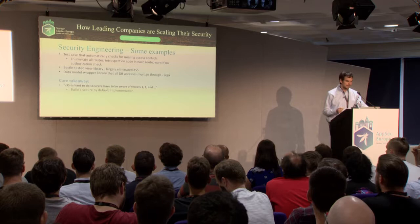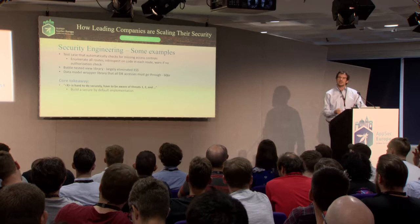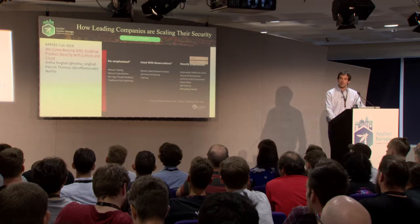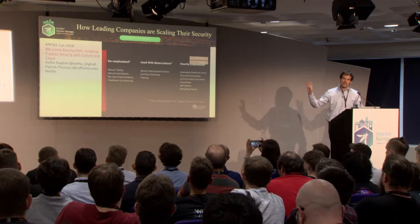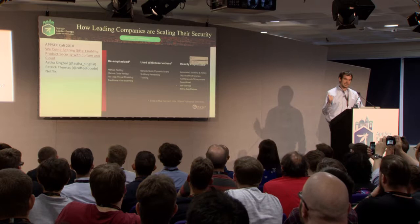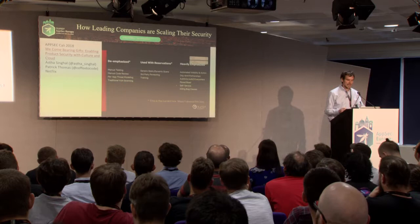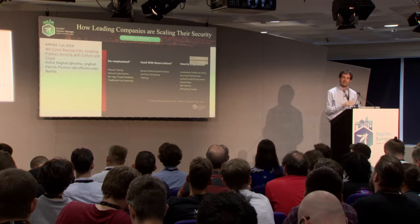Other companies have built view libraries or data model wrapper libraries that eliminate entire classes of vulnerabilities. The core takeaway: if something is hard to do securely, just build a secure-by-default implementation and make it easy for everyone to use. One company that does this really well is Netflix — Asta and Patrick gave a talk at AppSec Cali showing how they started with very manual, person-time-limited processes and over time invested in security engineering efforts, moving as far to the right as possible, where everything is as highly leveraged as possible. Their 'paved road' concept: make it as easy as possible for developers to do the secure thing.